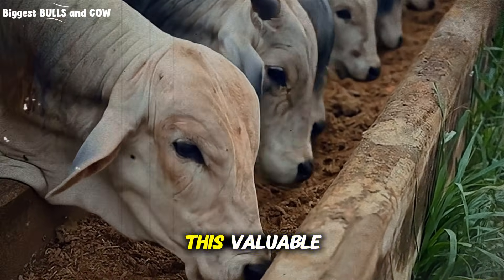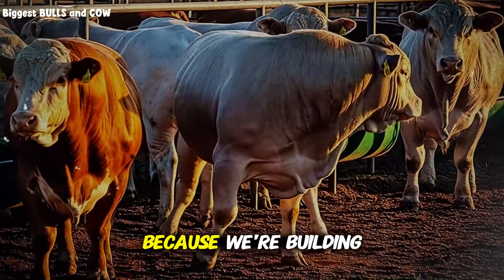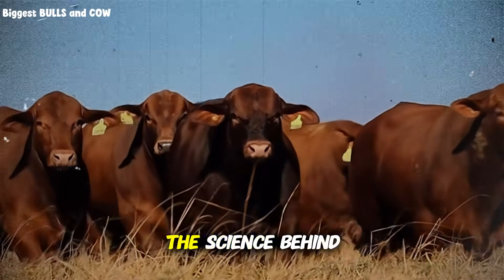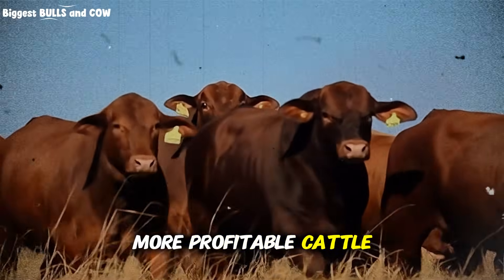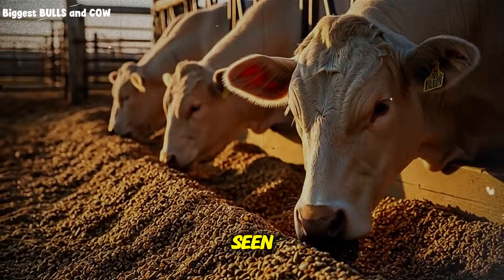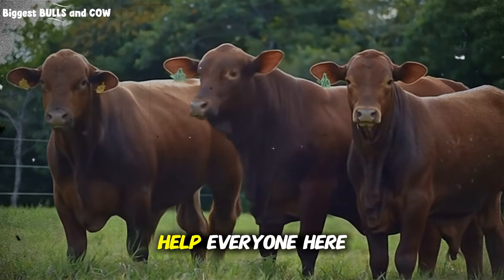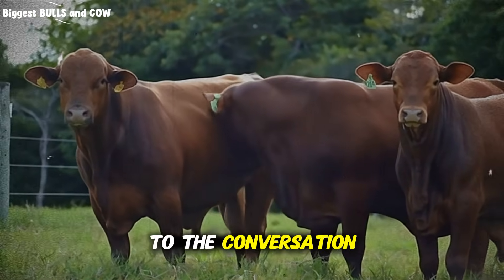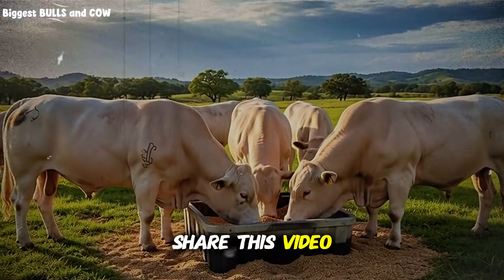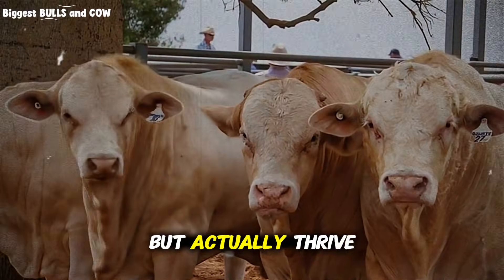If you found this valuable and you're already thinking about how you'll implement this on your operation, hit that subscribe button for Biggest Bulls and Cow, because we're building something special here — a community of serious cattlemen and cattlewomen who don't settle for average results, who actually want to understand the science behind what works, and who are committed to raising healthier, more profitable cattle. Drop a comment below and tell me: are you currently using any fat supplementation in your herd? If so, what type, and what results have you seen? If you're not using any, what's holding you back — cost, uncertainty about how to start, or just lack of information? Share your experience, because your insights help everyone here learn and grow. And if you know another rancher or cattle producer who's struggling with body condition, poor coat quality, or high feed costs, share this video with them.